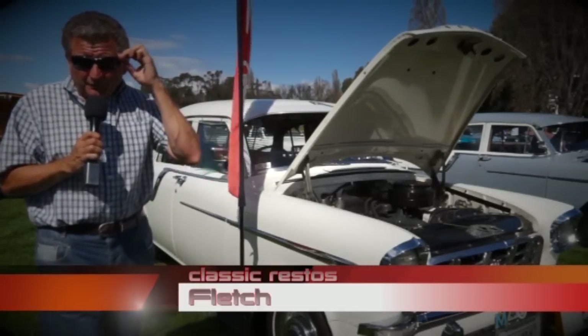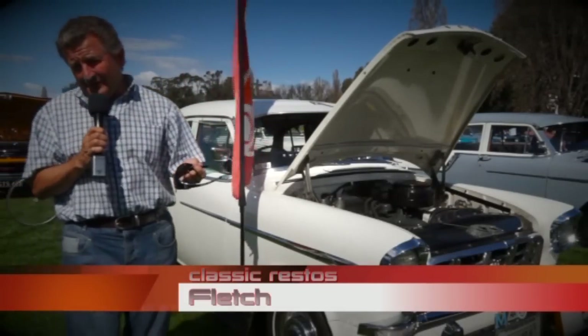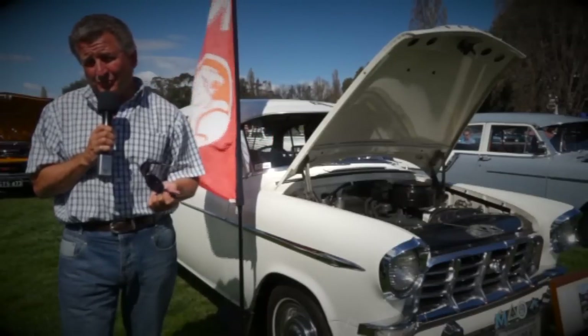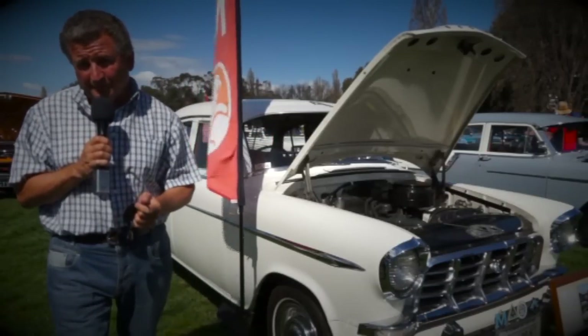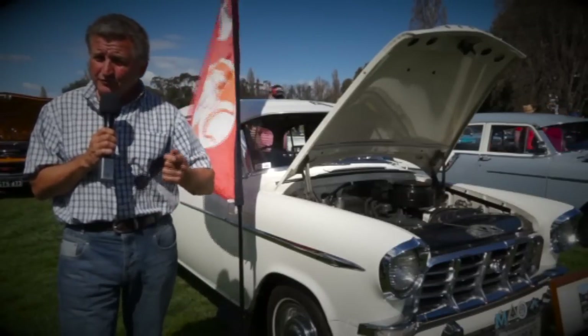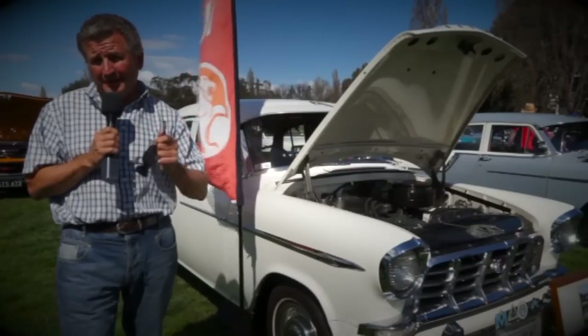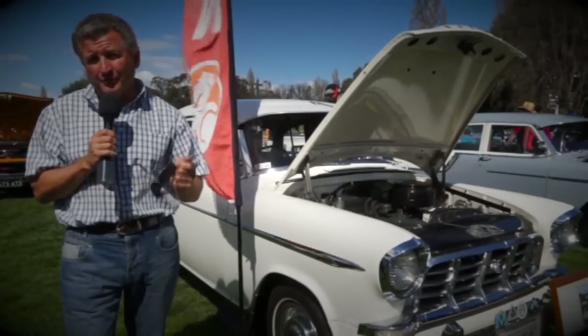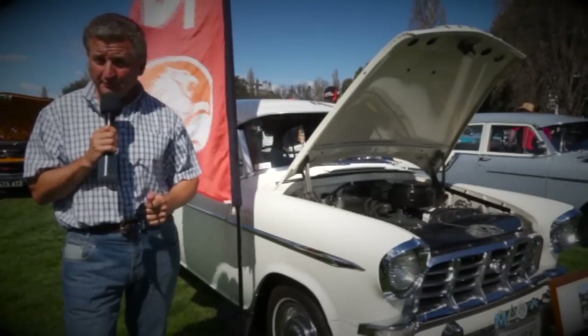Beside me here we have the mighty FC Holden. Back in the day it ran from 1958 to 1959, featuring a 138 cubic inch grey engine and a three-speed manual transmission. When new, the price was a little over $2,000, equating to around 1,100 pounds. Almost 192,000 of these Holdens were built.